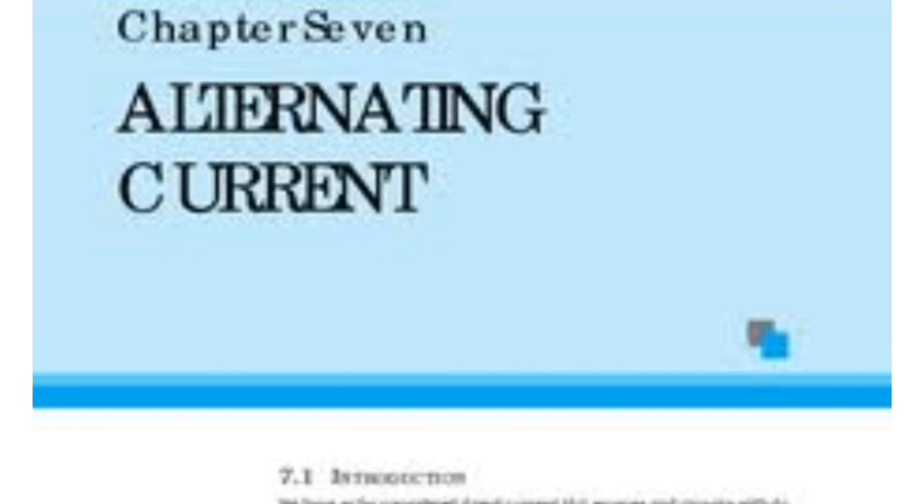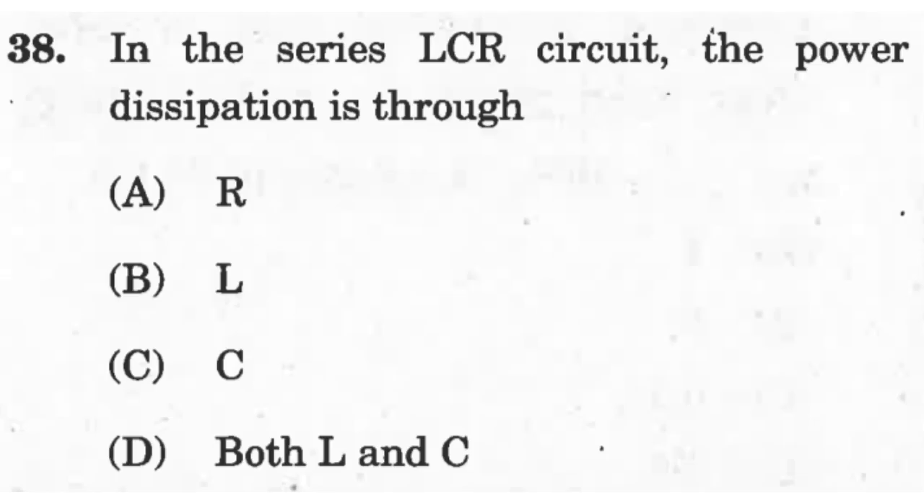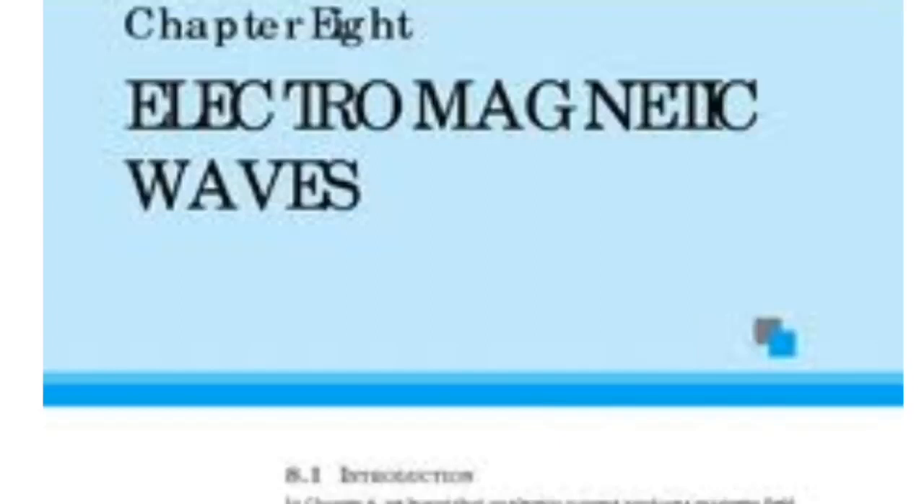The next chapter is Alternating Current. Expect four to five questions. The chapter is broad with many concepts, but the probability of conceptual questions is less — numerical questions are more likely. Numerical questions may be based on RMS value of current or voltage, average value of current and voltage, or phase difference between current and voltage when AC is applied to a resistor, capacitor, or inductor. The chapter also covers resonant frequency, quality factor, and power factor. A numerical question on transformers is also possible.